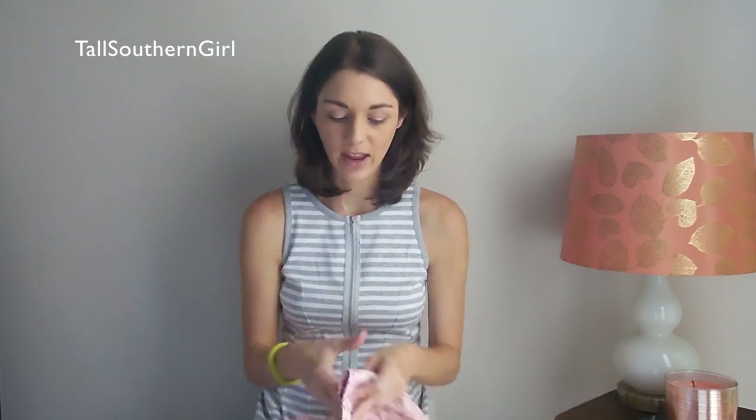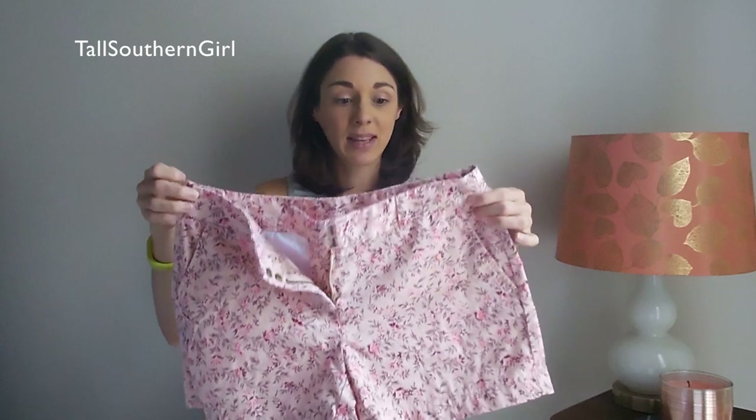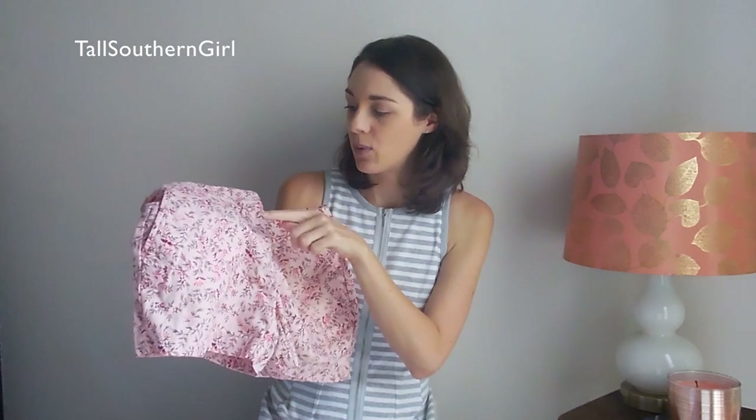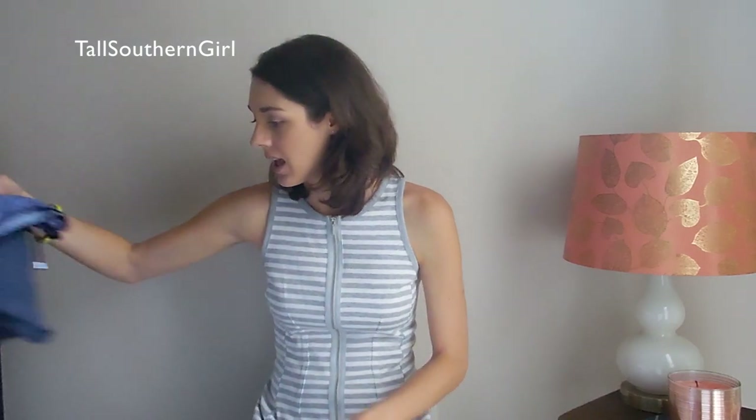Then over in the clearance section I found another pair on sale for $12. Interestingly, those same shorts were also in the regular buy-one-get-one section, which was a bit confusing, but I checked and none of the sale shorts were mixed in. I also checked for any holes or rips — there weren't any — so I picked them up for $12. They're a nice pink with some darker and lighter pink tones. Now I have three pairs of shorts total, which I thought were really cute for spring and summer.